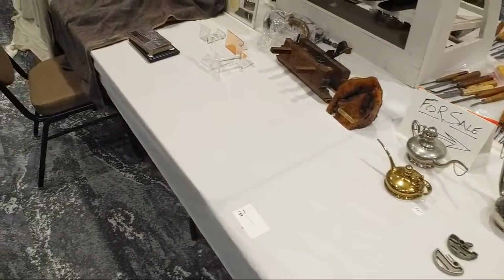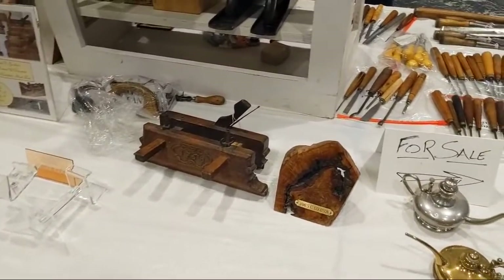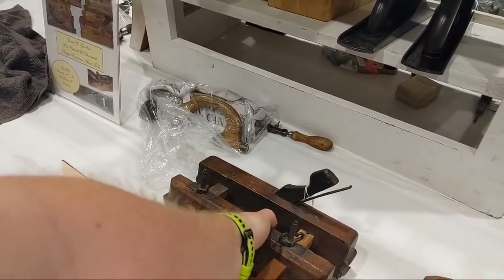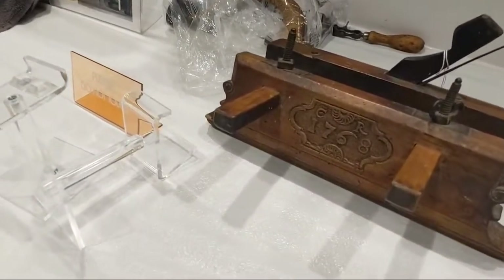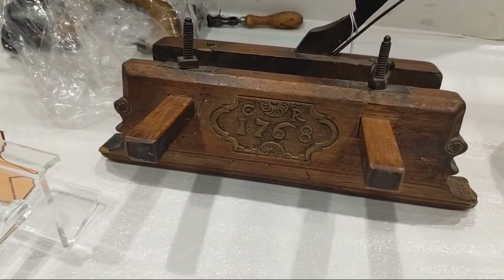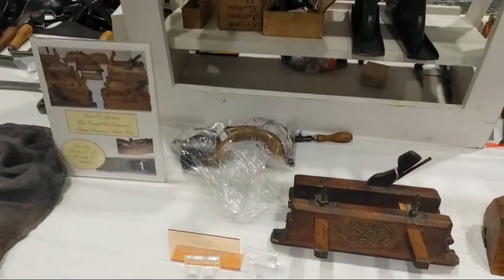With the toothing plane — they are very hard to find. This is a grooving plane. They are much cheaper in Europe because they sell them new there; here you have to buy them secondhand. Some beautiful old planes — a couple of people haven't come down yet.